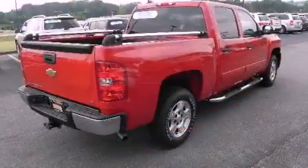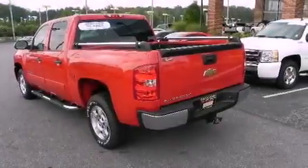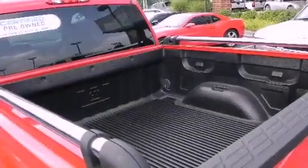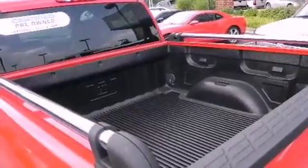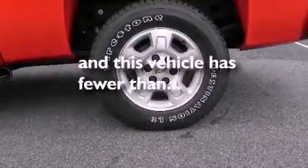Its top features include a keyless entry system, dual cargo area lights, XM satellite radio, a leather interior, a passenger side vanity mirror, a low-tire pressure indicator, traction control and stability control systems, OnStar, and an anti-lock braking system. This vehicle has fewer than 38,000 miles on the odometer.